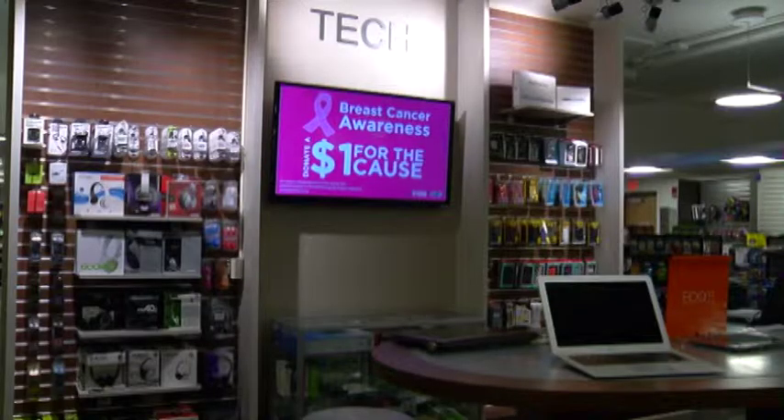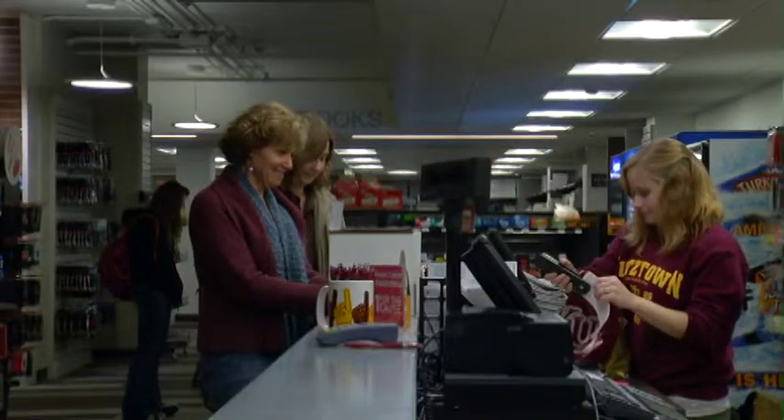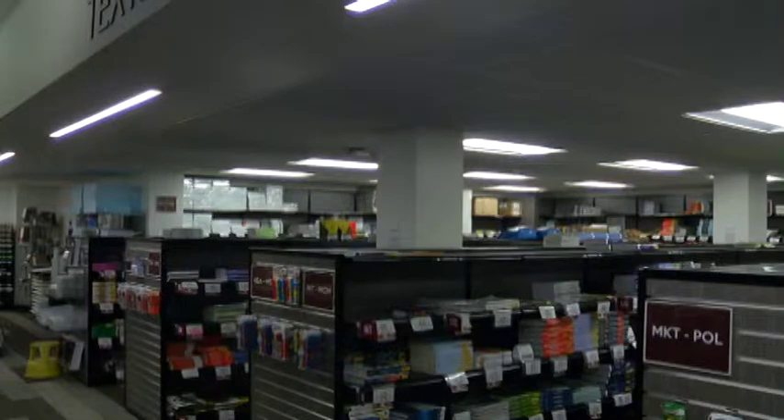For both new and returning students, the new renovations seem to be exactly what the store needed and have helped the students become more prepared for the upcoming semesters. I love it. I can find everything — it's all in one location because it used to be everywhere and you couldn't find anything, so it's so easy to find now. My favorite new feature would probably have to be the textbook section. I think it's more convenient for the students and it's a lot easier to navigate around those shelves.